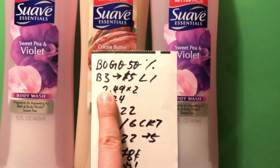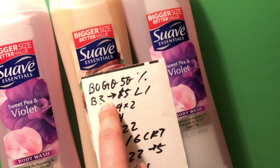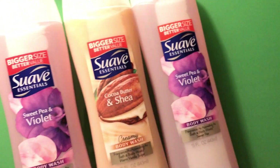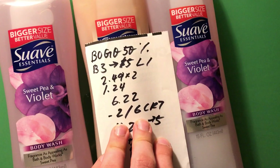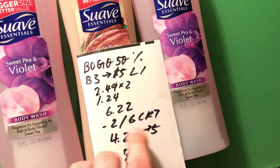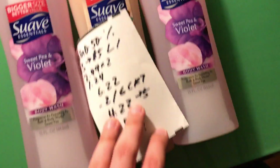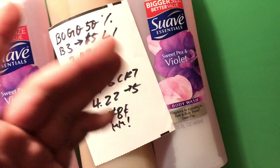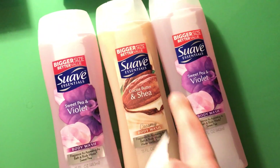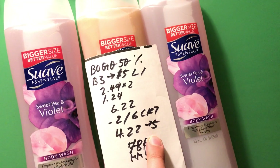Now for the Suave body wash deal: select skincare products by Unilever are marked down 50% off, and when you buy three you get a $5 extra buck — limit one. I went with Suave because it's probably the cheapest at $2.49. Three of them came to $6.22 after the sale. Without a CRT you'd just get back $5, making it $1.22 for three — not a bad deal. I had a $2 off $6 worth of body wash CRT, so I paid $4.22 and got back $5 — a $0.78 money maker.